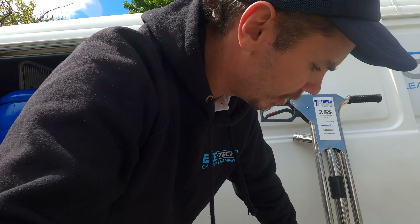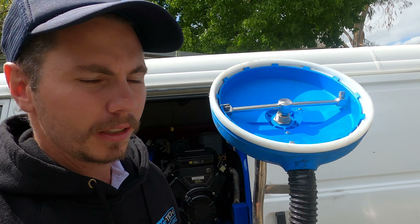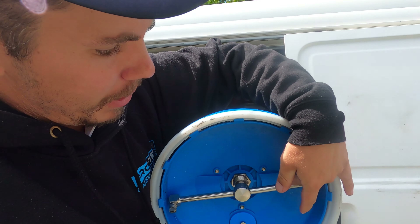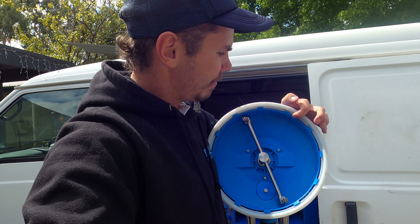The other tool that we use is the tile spinner. This funky looking thing spins and puts out the high pressure and the steam, and then it vacuums it back up through this channel and goes back to the waste tank on the truck mount, leaving it safe. It doesn't leave water around your baseboards so they don't swell.